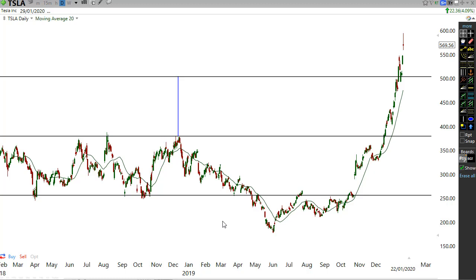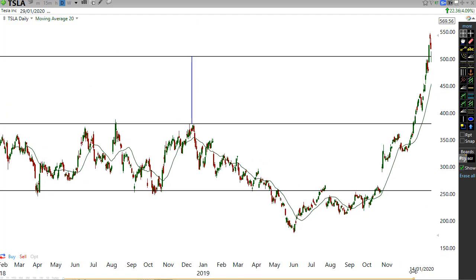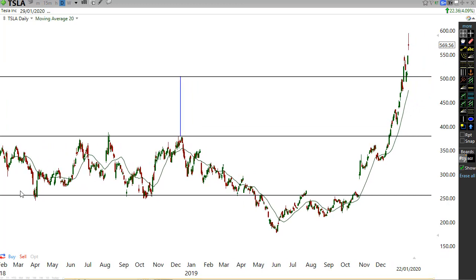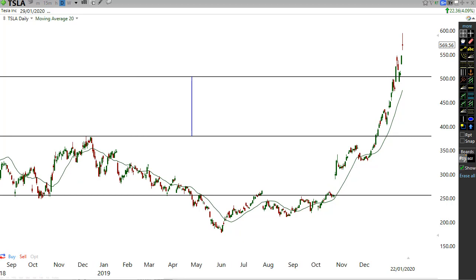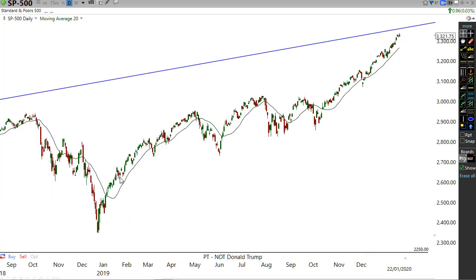I want to teach you an awesome projection tool. Whenever you see a market going sideways and you see a complete channel from the low to the high point, there's a very strong resistance and a very strong support level. When it does break, we're now likely to see that move. What I do is draw a trend line from the high of the resistance down to the low of the support, and then project that up. That's how I got the trend line and that's what gave me the confidence to say Tesla was likely to hit 500.